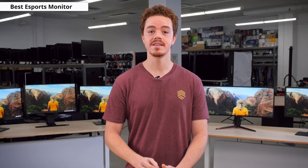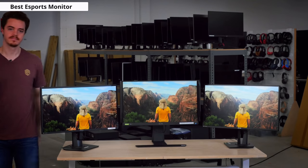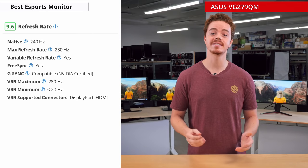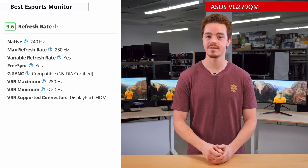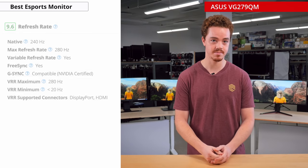Now onto the best eSports gaming monitor we've tested. A great eSports gaming monitor is one that prioritizes extremely high refresh rates, low response times, and a low input lag, so the player can have a very smooth and responsive gaming experience where the difference between winning or losing can come down to mere milliseconds. Our pick for the best eSports gaming monitor is the ASUS VG279QM, which has an incredible refresh rate of 280Hz — more than 4.5 times faster than a traditional 60Hz display.